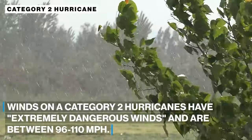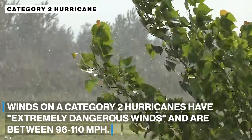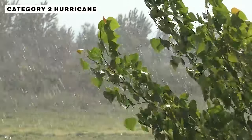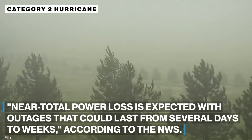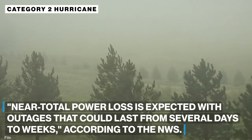Category 2 hurricanes have extremely dangerous winds between 96 and 110 miles an hour. Near total power loss is expected with outages that could last from several days to weeks, according to the National Weather Service.